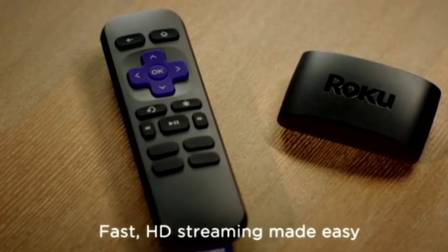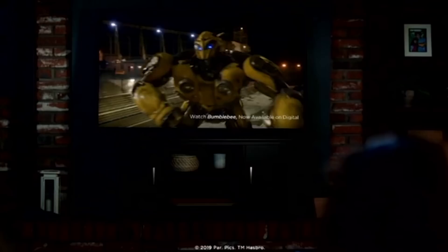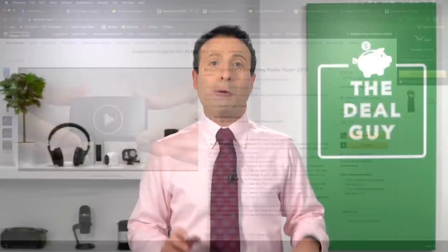You plug the Roku Express in and you get fast HD streaming — it's 1080p, not 4K. Not only is this a good beginner system, but if you have lower bandwidth or slower WiFi in your house, you're probably not going to enjoy the vast majority of 4K programming available anyway. This is your key to getting it done for $29, and that is my pick as the base level streaming stick.